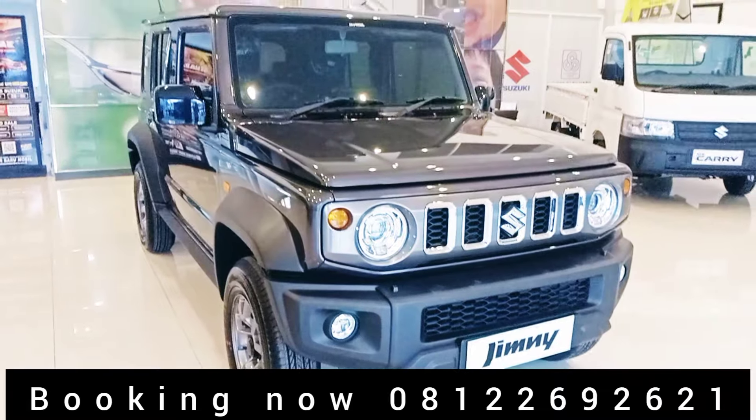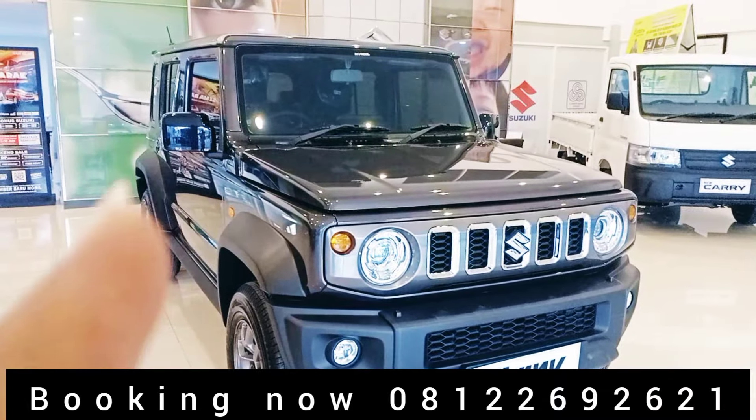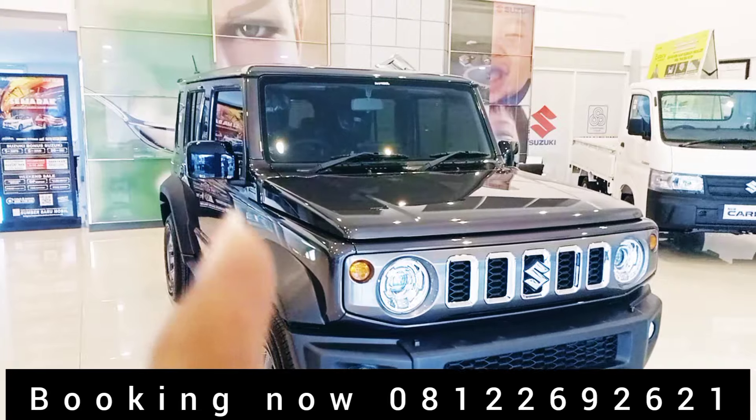Jadi buat teman-teman tinggal tulis di kolom komentar untuk booking fee inden berapa lama, nanti akan kita jelaskan oleh tim kami.